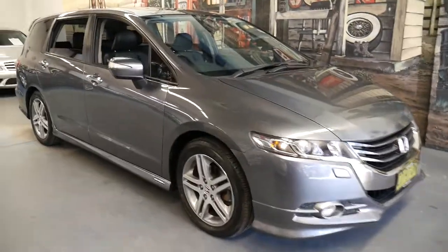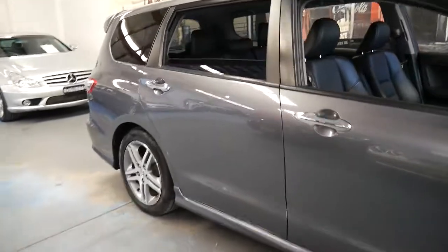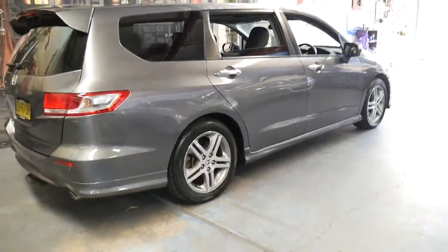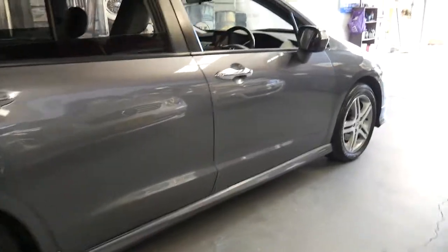This 2011 Honda Odyssey has done just 71,000 kilometres since it was new. It's in excellent condition and has two keys with some great options.